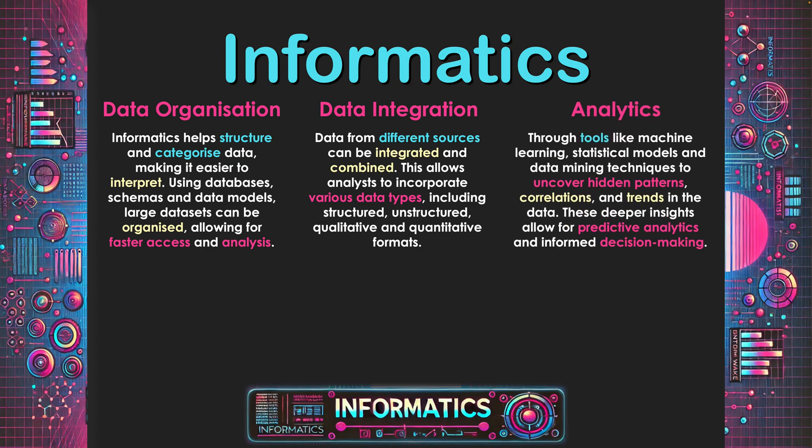The third area is analytics. Through tools like machine learning, statistical models and data mining techniques, we can uncover hidden patterns. The way that we actually look at the data produces things such as visualizations, and specific ways that we see the data can help us find patterns that might not have been visible in the raw format. Looking at data through different perspectives, available through analytical tools, can help us find correlations and trends in the data.